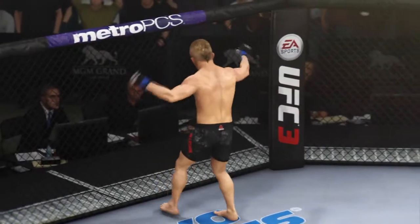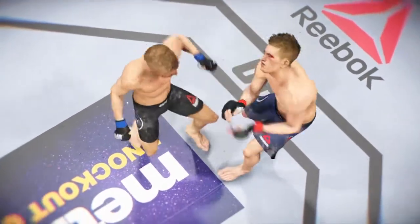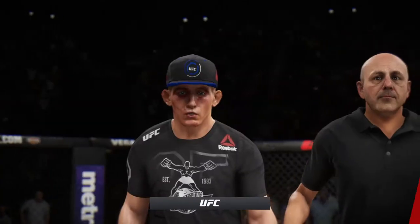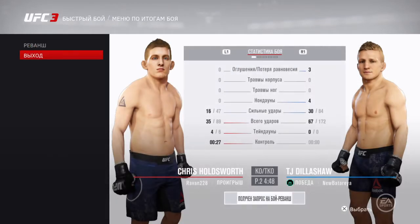That right there is a high-level knockout, ladies and gentlemen. Crowd absolutely loving it. Just a perfect shot to end the fight. Landed flush. Now we go inside the octagon. Bruce Buffer with the official decision.